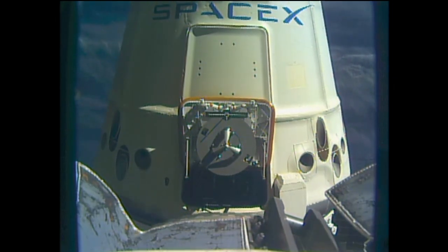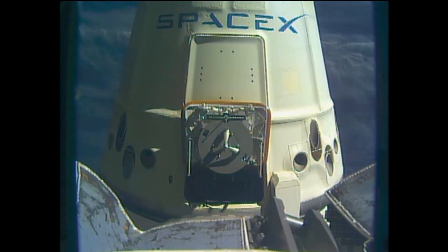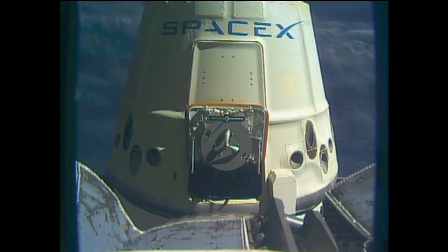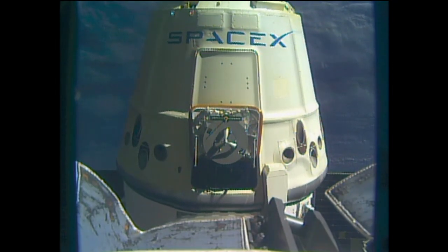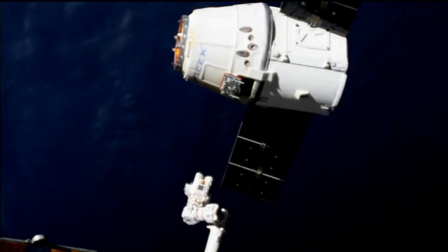The arm already about one meter away. Two meters in the opening, the capsule coming fully into view there.